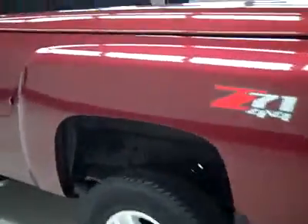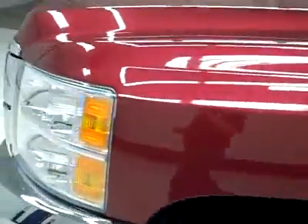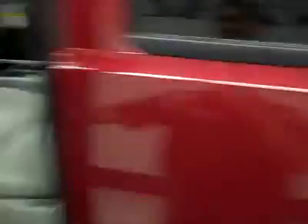Down this side again, nice clean shiny paint. I'm not seeing any dents, dings, or scratches over here either. The hood is nice and clean too. The body is in excellent condition.